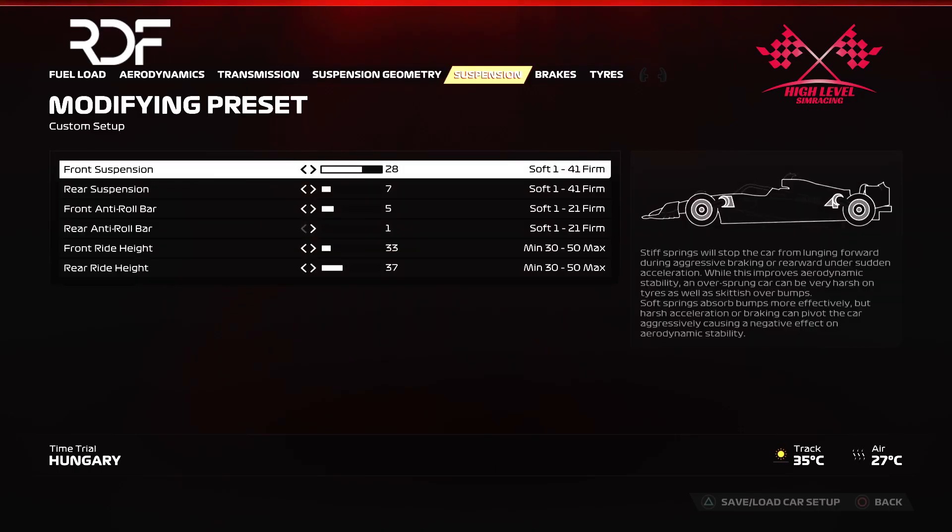Suspension is set at 28.7, 5.1 and 33.37. Suspension plays a crucial role on any circuit. And for Hungary, this setup ensures good rotation without the car over-rotating. It allows you to maintain control of the car so you can confidently attack the corners of Hungary.